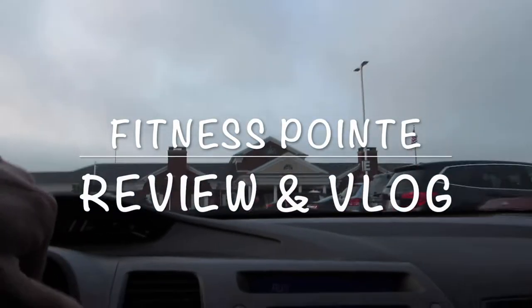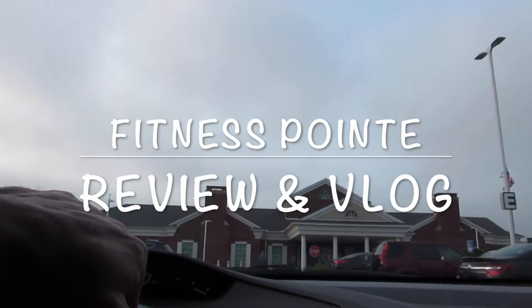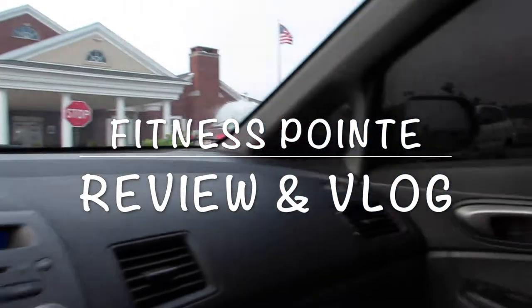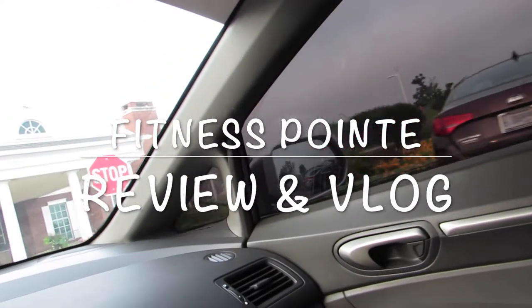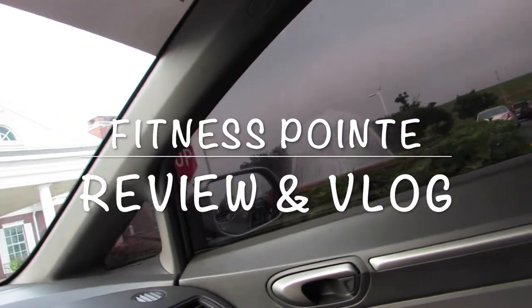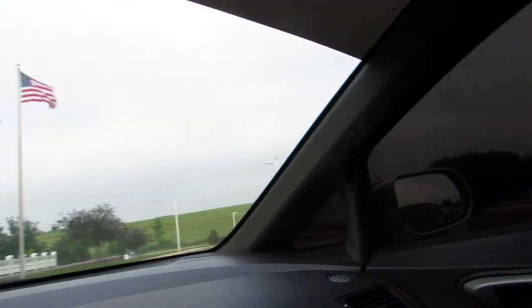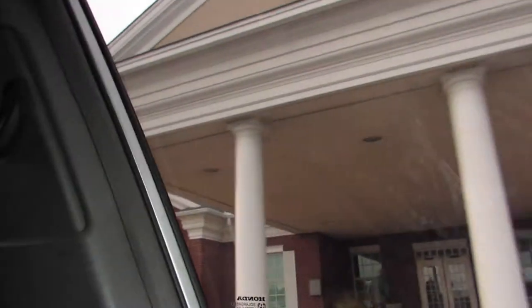Alright guys, so we made it here to Fitness Point. Just gonna find a parking spot — nice parking, nice little fountain too if you can see that on my right side over here. Really, really nice actually. Front entrance — you see that?